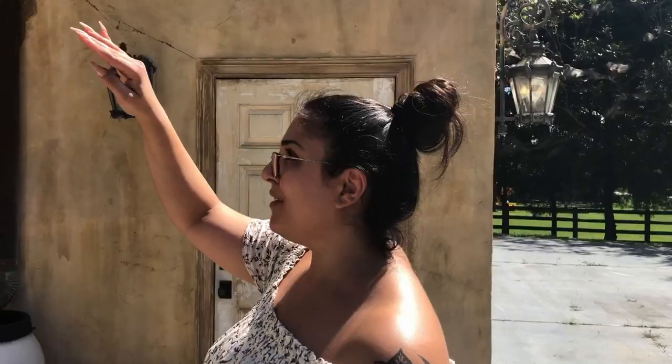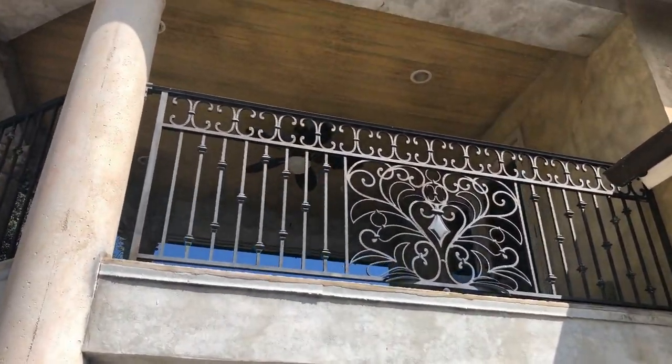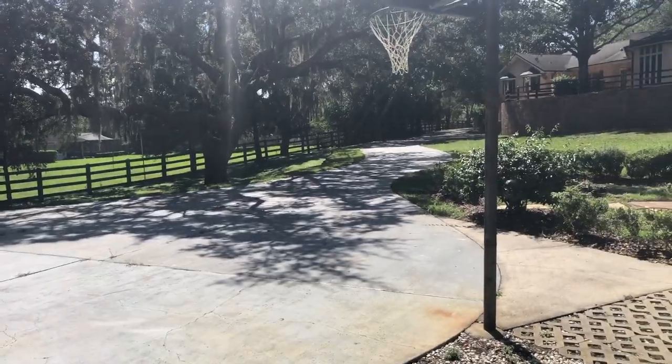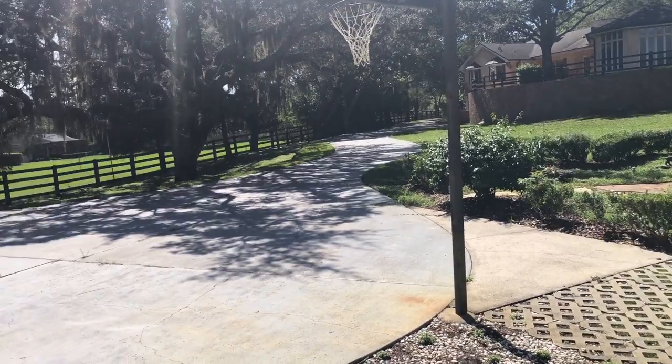I'm not going to show you the in-law suite because I want to leave something to bring you back. It's ginormous — you can live comfortably in there and add a kitchen. Or if you have help that lives on your grounds, that's another option — a nanny, in-laws, or just guest quarters.